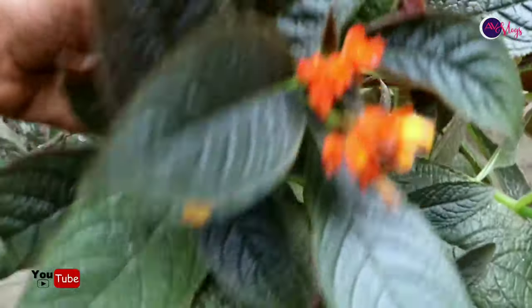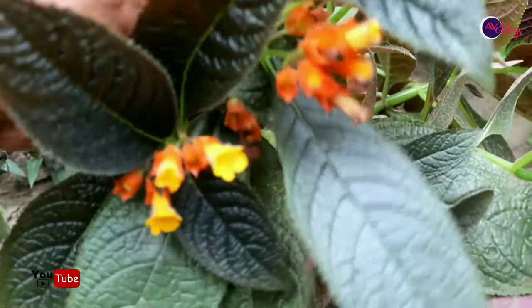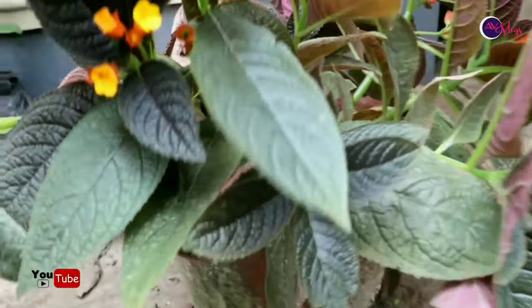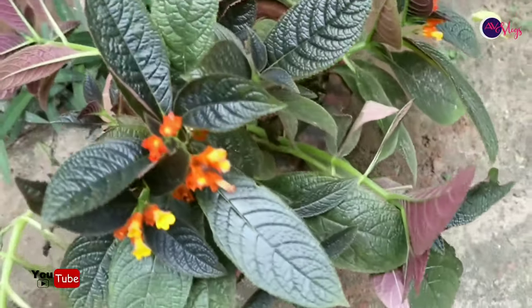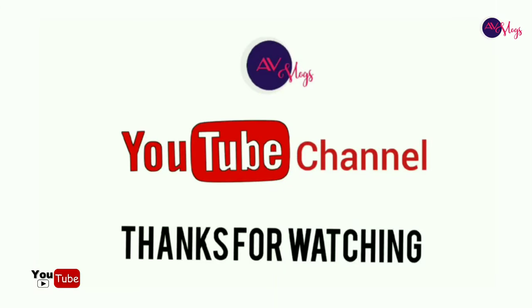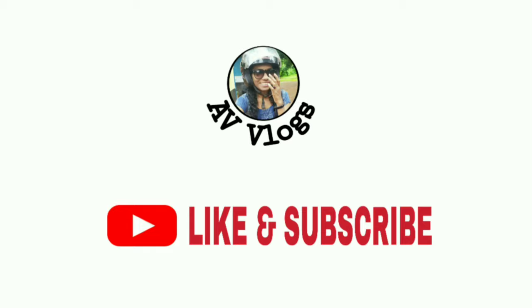If you like this video, please like and share and subscribe to the channel.